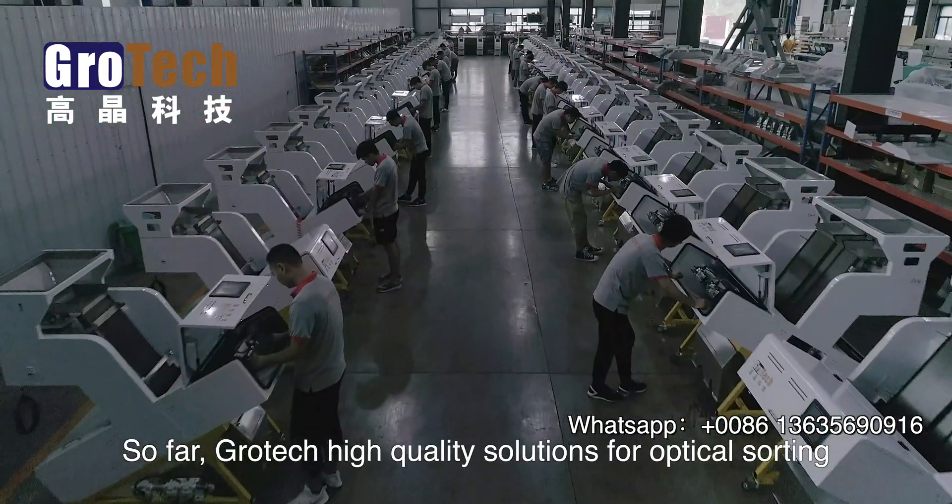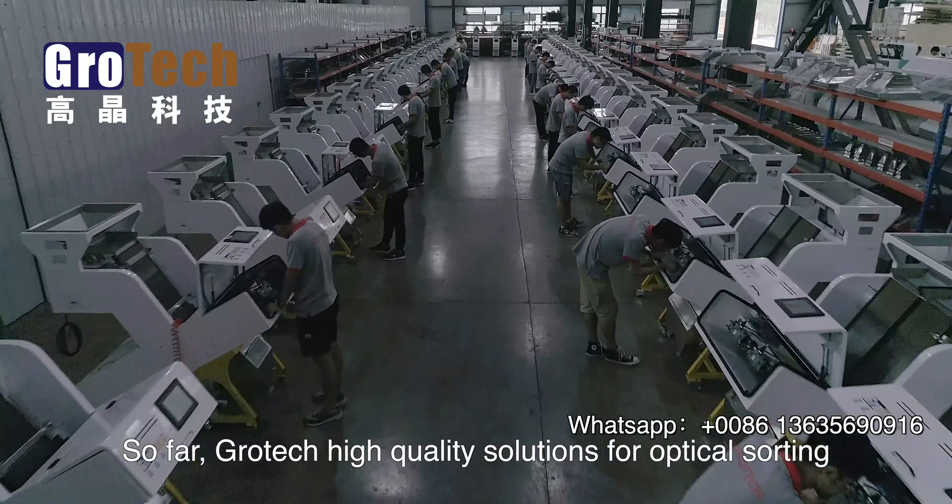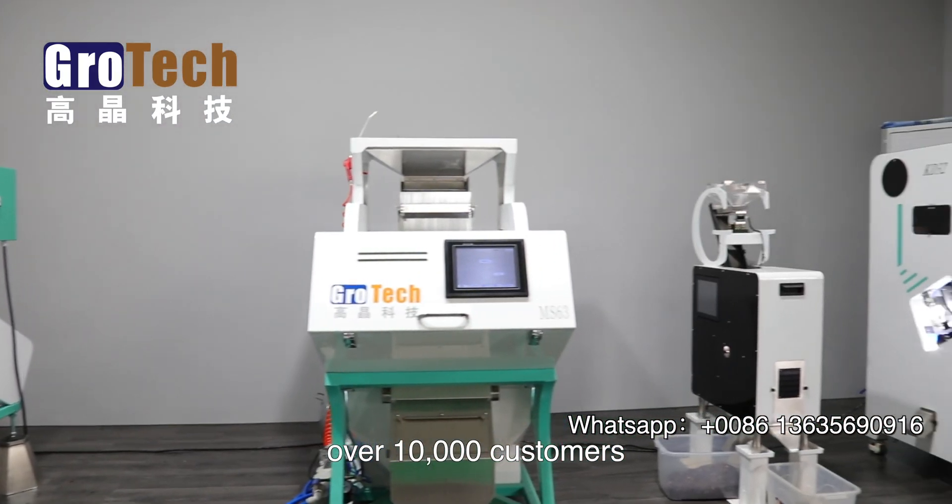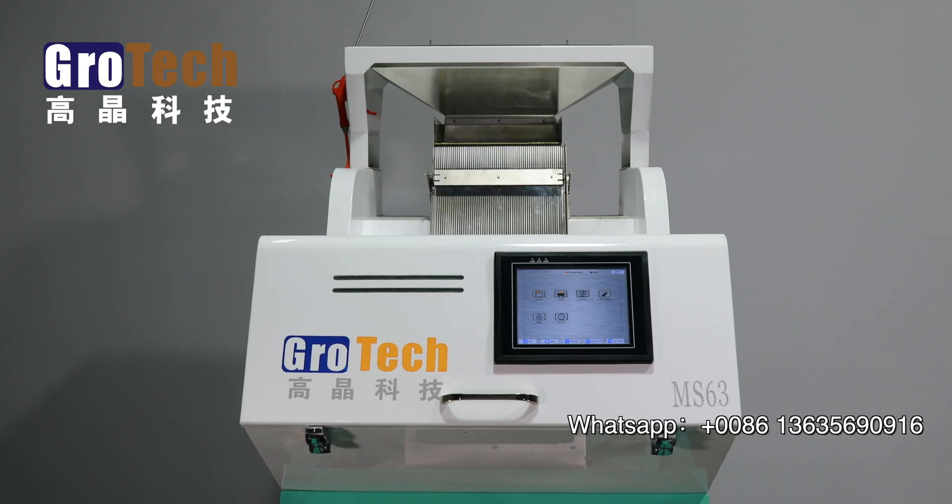So far, Grotec high-quality solutions for optical sorting and non-destructive inspection have been delivered to over 10,000 customers covering more than 40 countries.